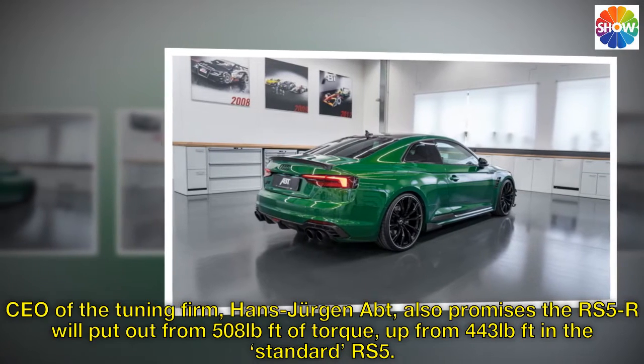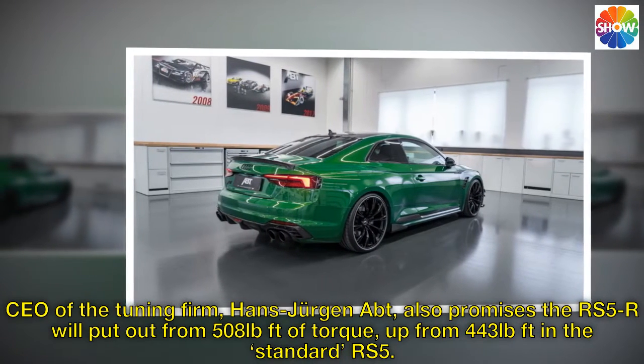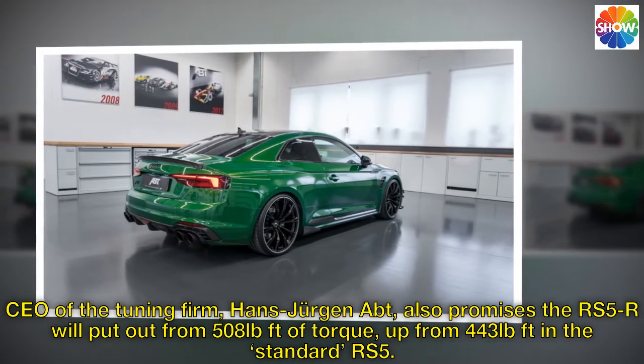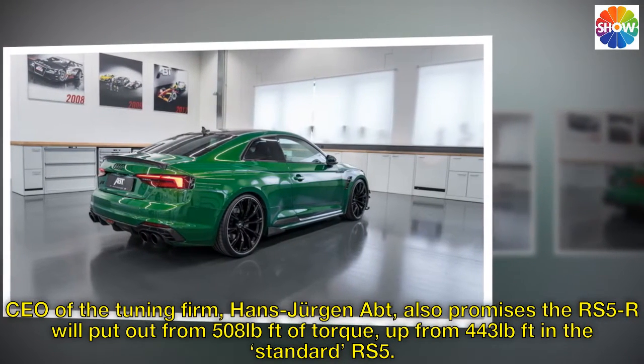CEO of the tuning firm, Hans-Jürgen ABT, also promises the RS5R will put out 508 lb-ft of torque, up from 443 lb-ft in the standard RS5.